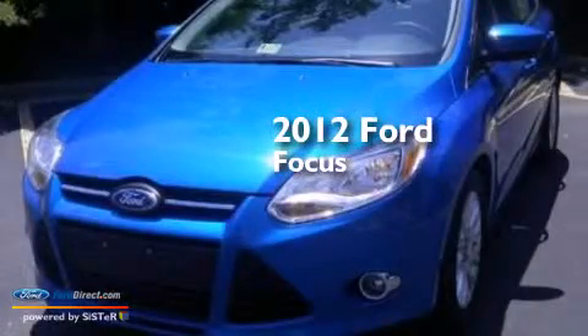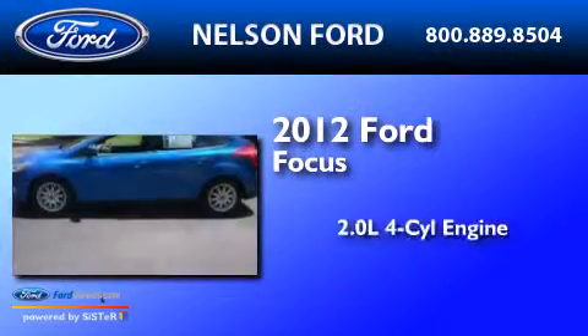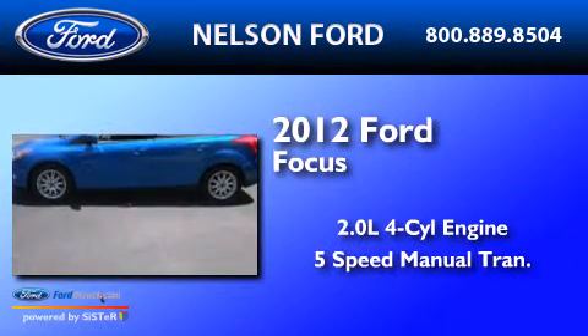This is a 2012 Ford Focus. It has a 2.0-liter 4-cylinder engine and a 5-speed manual transmission.